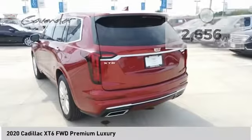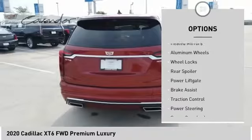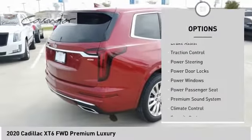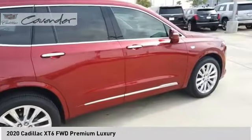Here are some of this vehicle's great options: tire pressure monitor, panoramic roof, blind spot monitor, heated mirrors, aluminum wheels, wheel locks, rear spoiler, power lift gate, brake assist, and traction control.